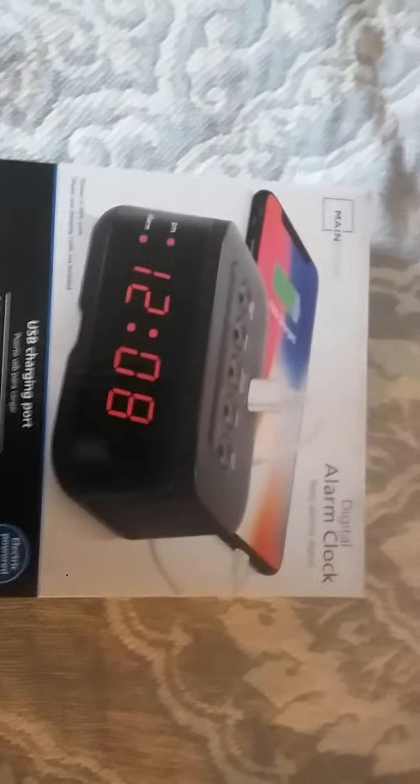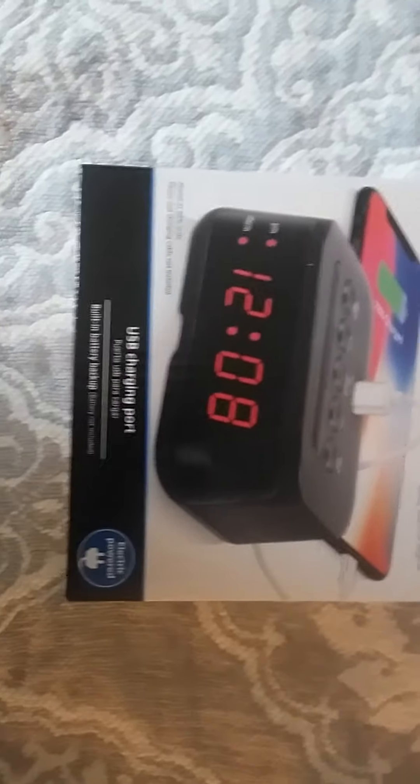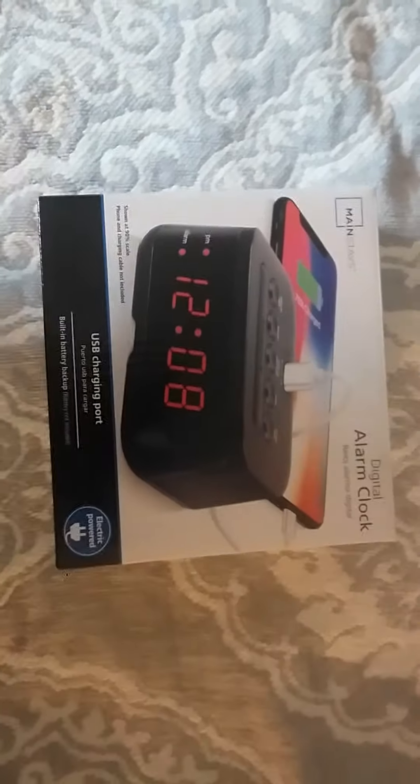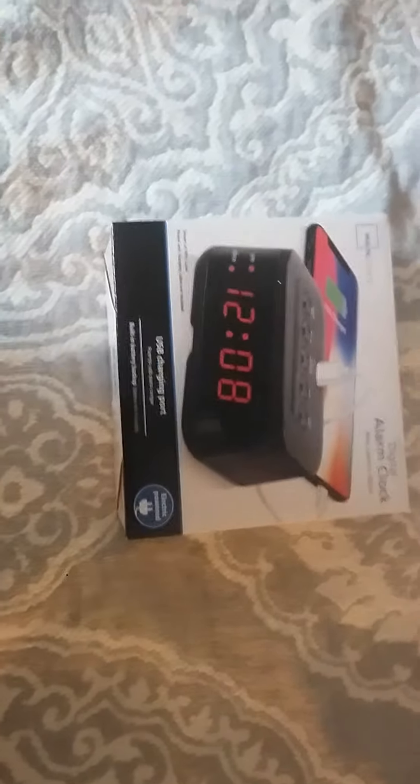Last but not least, I got this alarm clock. It charges your phone — kind of cool. So that's it, you guys. I hope you enjoyed this video. Thanks for watching. Bye.